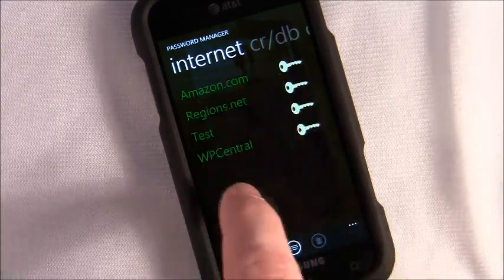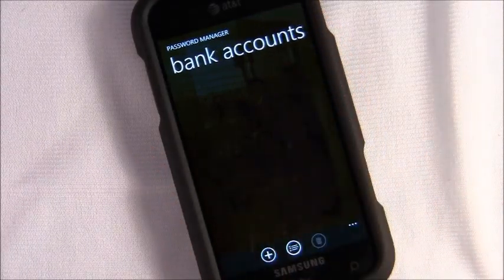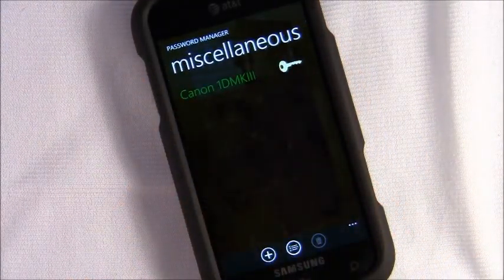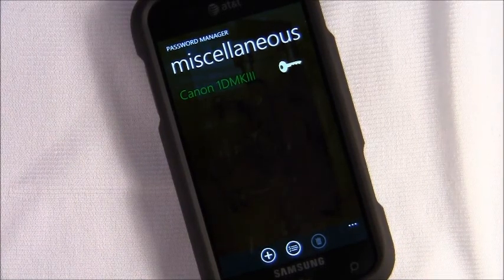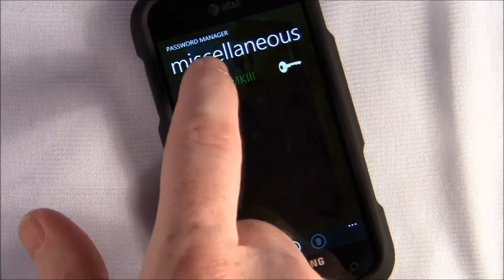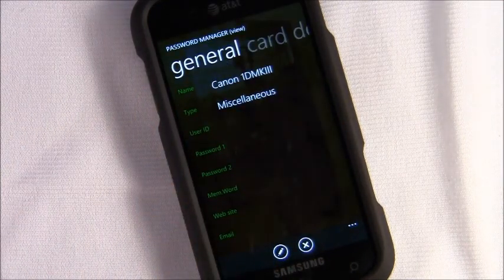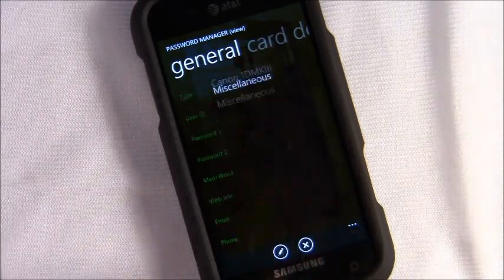Password Manager separates your internet passwords from your credit card information, your bank accounts, as well as miscellaneous information. What I like about the miscellaneous category is I can put serial numbers for my camera equipment. If something should happen — they get lost, stolen, or damaged — I've got all that information handy to give to my insurance agent.